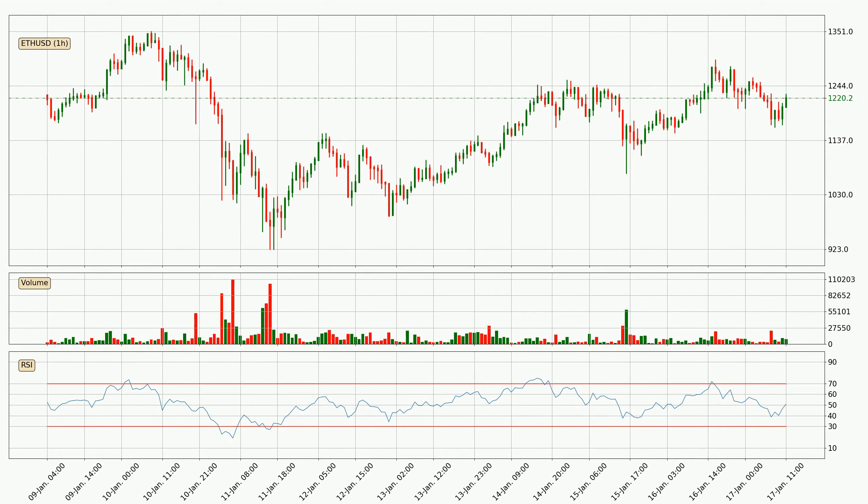Jumping to the hourly relative strength index, the current hourly RSI is at 51. So there are currently no signs of the crypto being overbought or oversold.